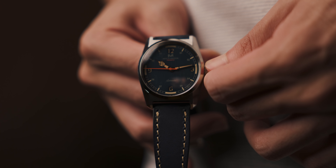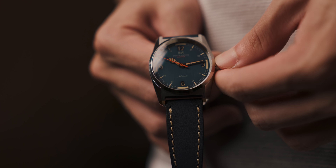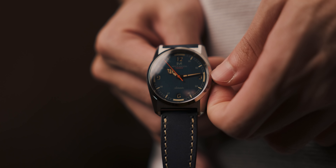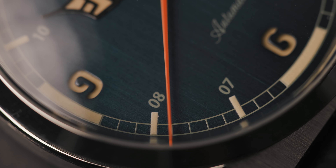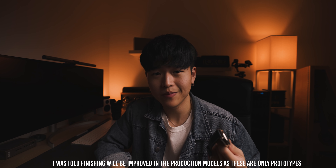A gripe I have with this watch is the crown. There isn't enough traction on the ridges to get a good grip, so my fingers would just slide off. But Mitchamason already stated that the production models will have fewer ridges but deeper engraving for a better purchase on the crown. The production models will also have five layers of DLC coating, significantly improved finishing and tolerances, as well as a shortened second hand so that it will touch the outer rim of the second track exactly.